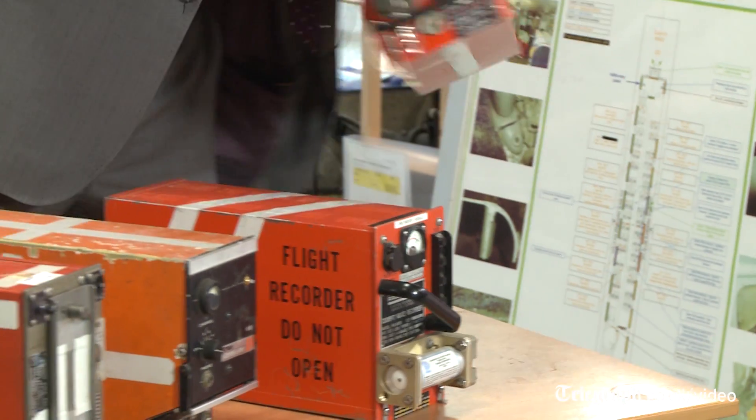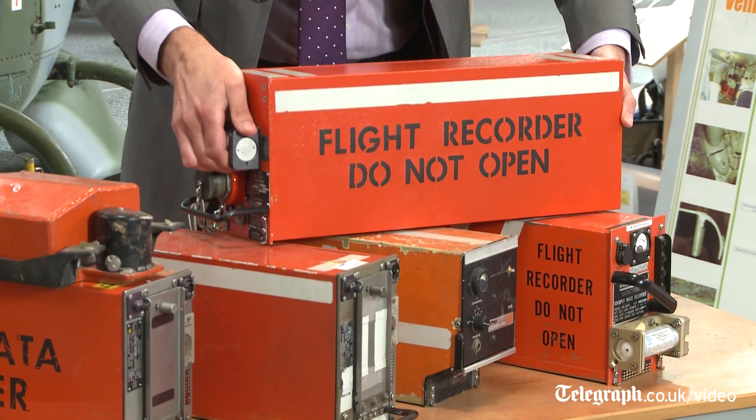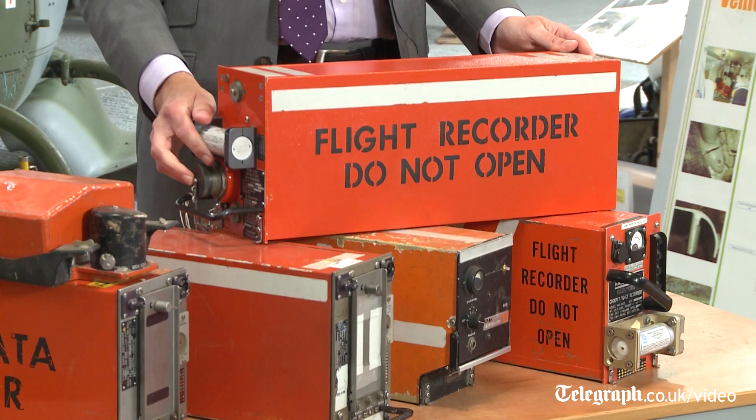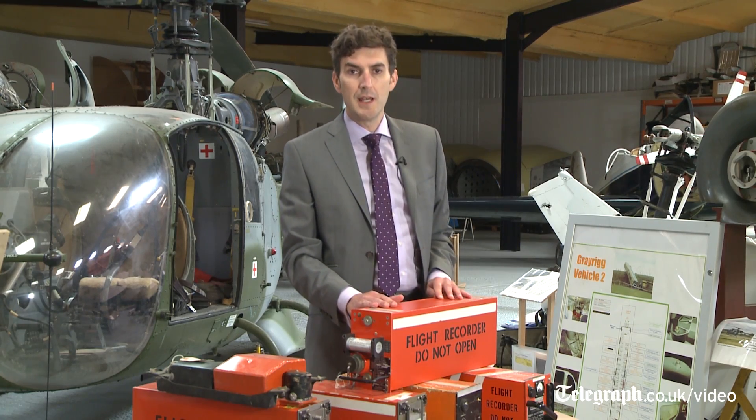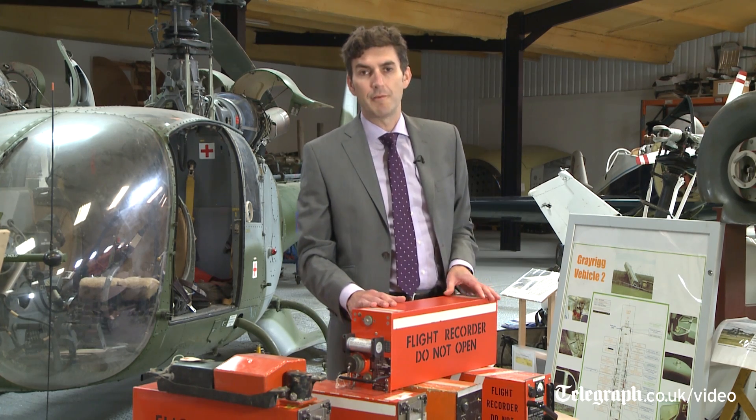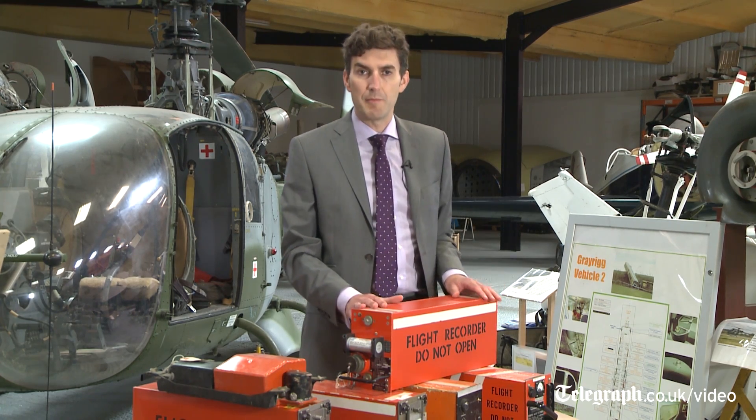In front of me here is a flight data recorder. This is a tape-based flight data recorder. There are some of these still flying on airplanes today, but they have been superseded now by flight recorders that record onto solid state memory.